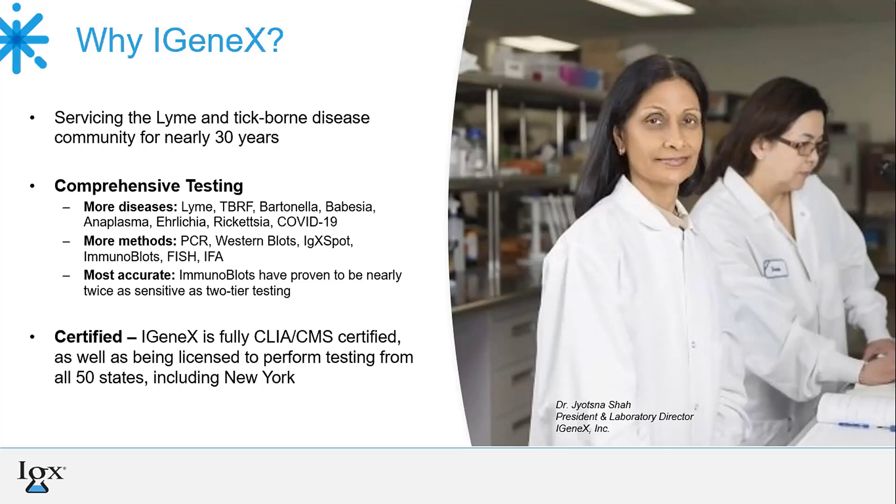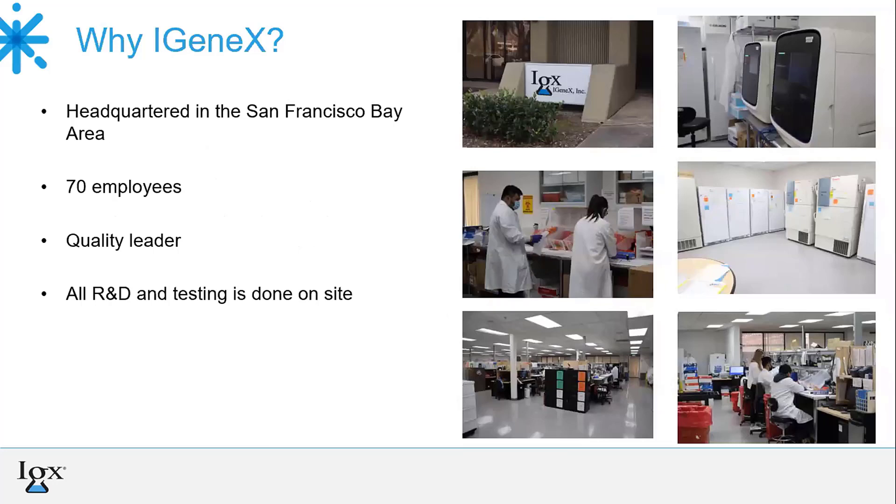Igenix is CLIA and CMS certified and licensed to perform testing in all 50 states, including New York. We are located in Silicon Valley and are a leader in the Lyme community, performing all testing on site, and our experienced research and development team develops all testing in-house.